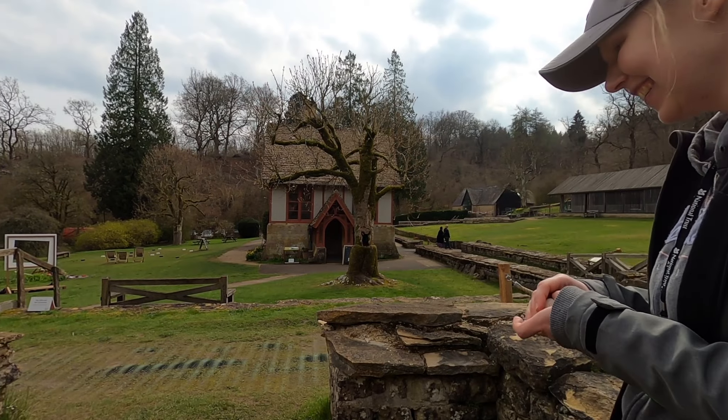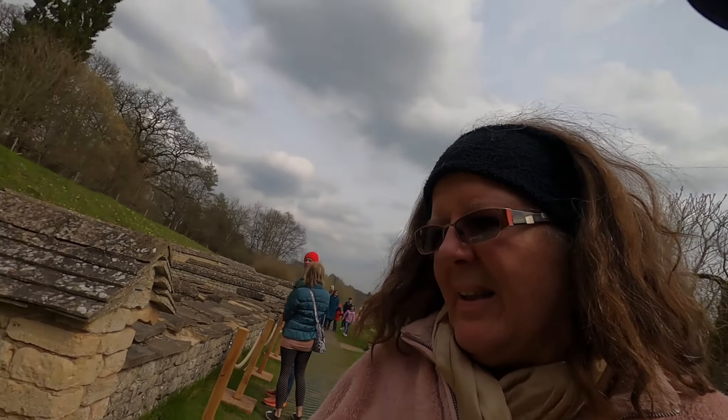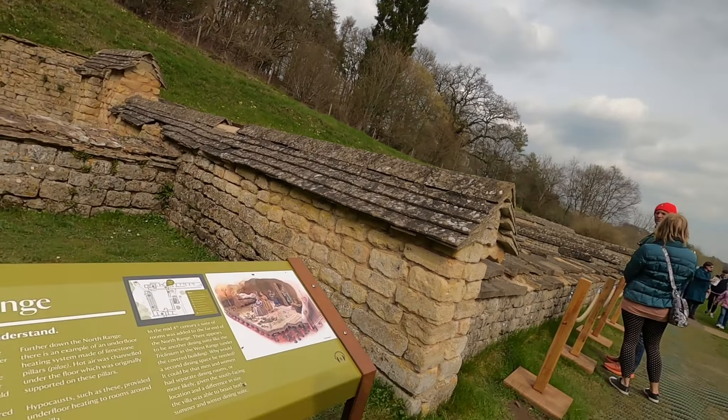That was Gemma, the site guide — very good. Well, lovely to speak to her. Wasn't she lovely? That was very informative. She told us everything we need to know — better than an audio guide, especially about the underground heating. And I was wondering about the Roman snails. Yeah, very good — that was great.